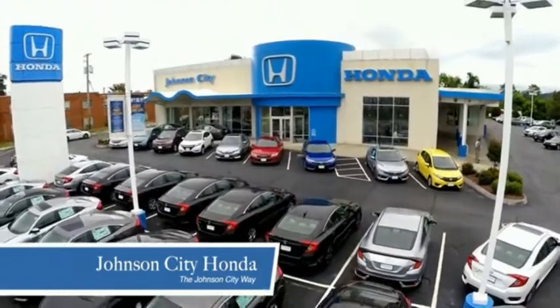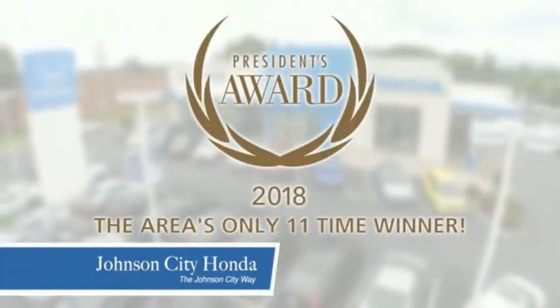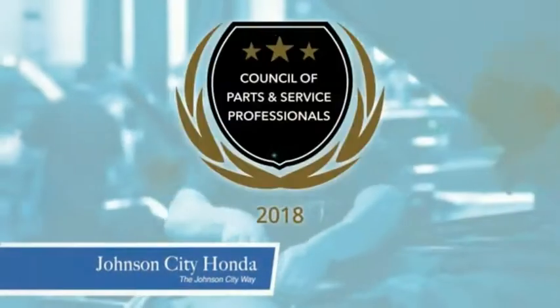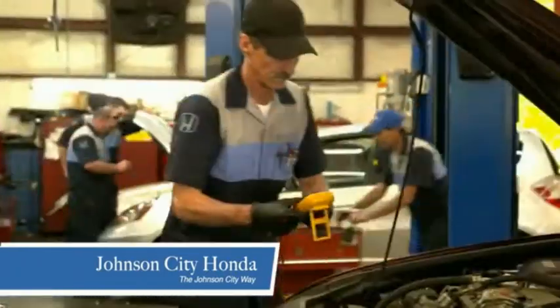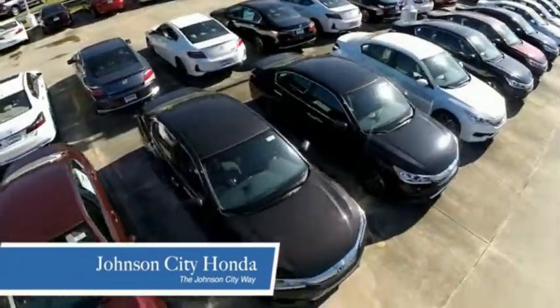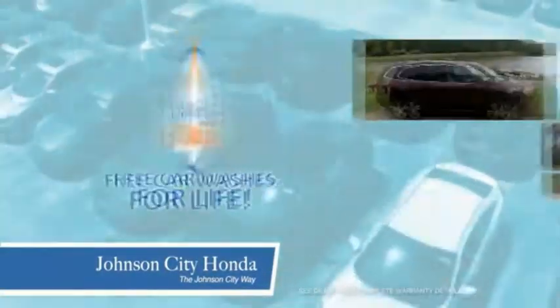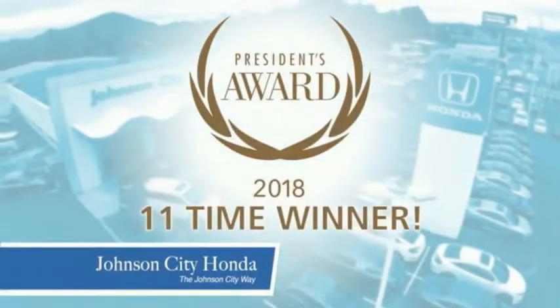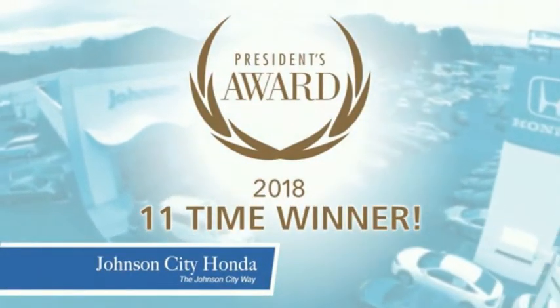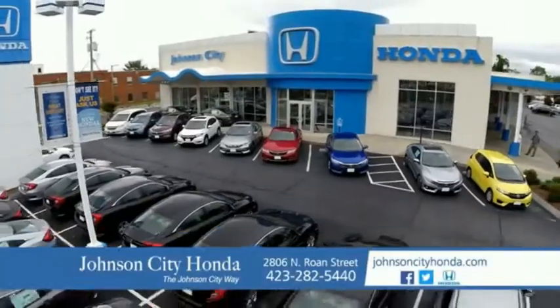Thank you Tri-Cities for making Johnson City Honda the area's only 11-time Honda President's Award Winner and the recipient of the Council of Parts and Service Professionals. At Johnson City Honda we have a commitment to deliver the service, selection and savings you're looking for when buying a Honda. Plus all our vehicles come with our worry-free guarantee at no additional charge and car washes for life. There's a reason Johnson City Honda is the area's only 11-time President's Award Winner. We love our customers and the great products that we sell. That's the Johnson City way.